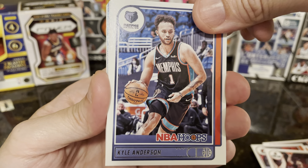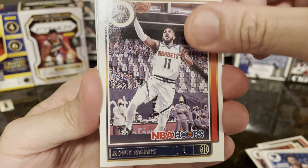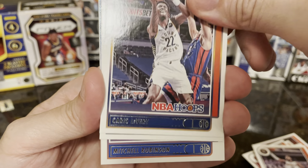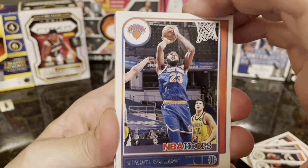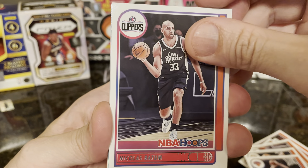Next one we have Kyle Anderson, Monty Morris, Kyrus Levert, Kobe White, Mitchell Robinson, and Nicholas Batum.